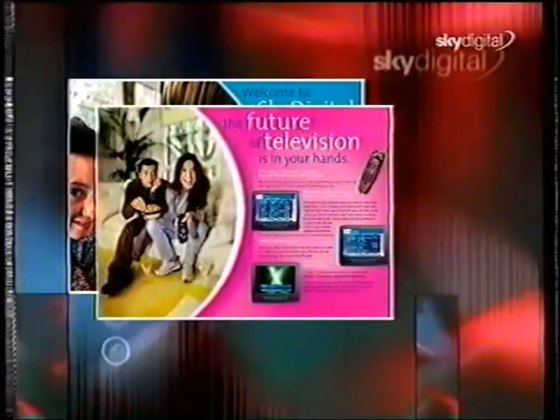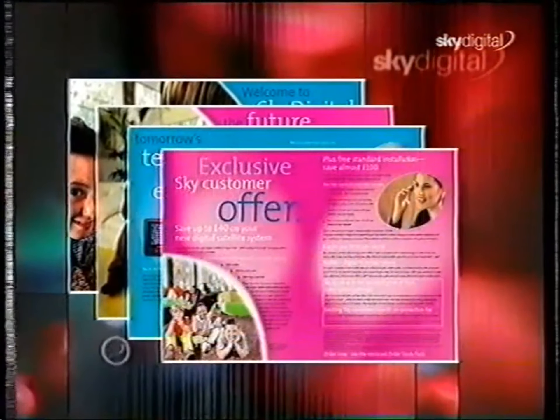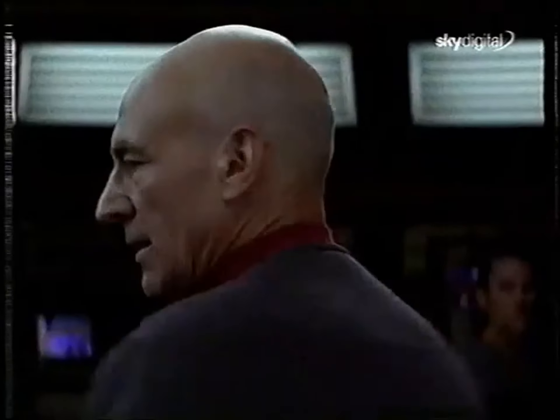Sky Digital is leading television into the new millennium, and we want you to be part of it. If you already have our information pack, subscribing to Sky Digital couldn't be easier. Simply complete the enclosed contracts and return them in the prepaid envelope. You don't even need a stamp. We'll do all the rest, and you'll soon be watching the best digital television service available.